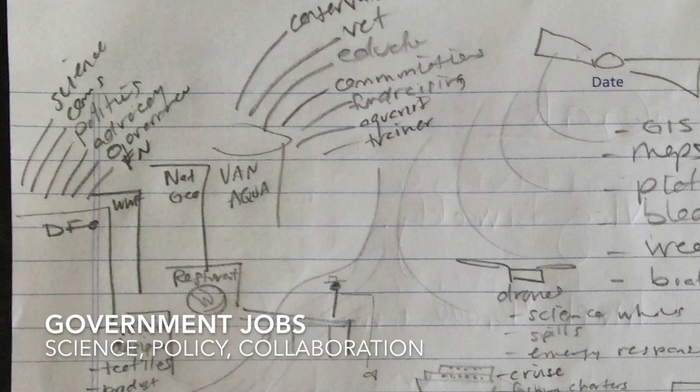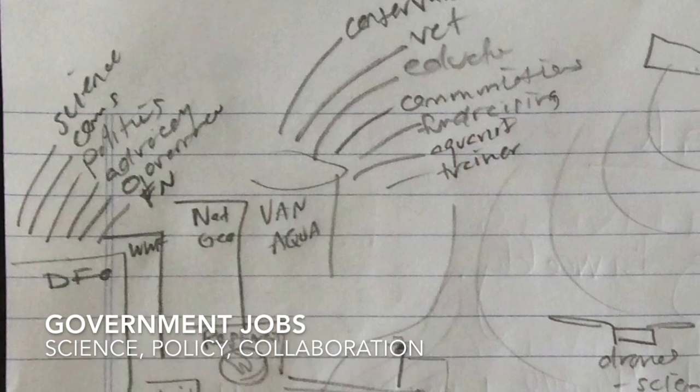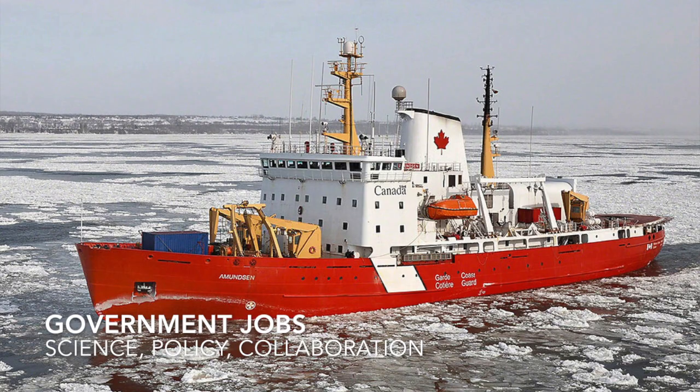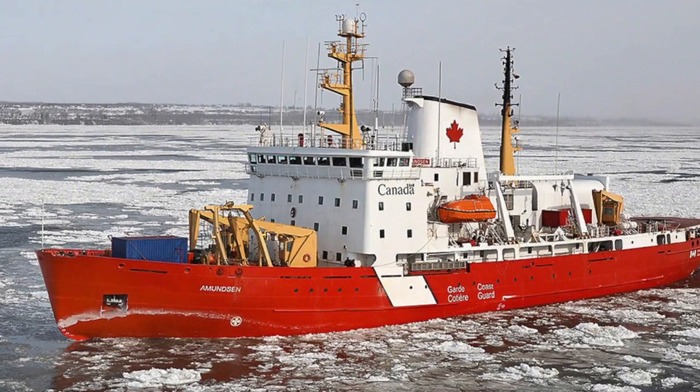Working for DFO — Canada's Department of Fisheries and Oceans — offers jobs in science, policy, and communications about ocean research. In policy and politics, you could become an elected official and use your vote to advance ocean issues. Advocacy means working outside government to influence it — for example, collaborating with government and First Nations or Aboriginal groups to create marine protected areas and ensure Indigenous communities have access to their traditional territories and resources.